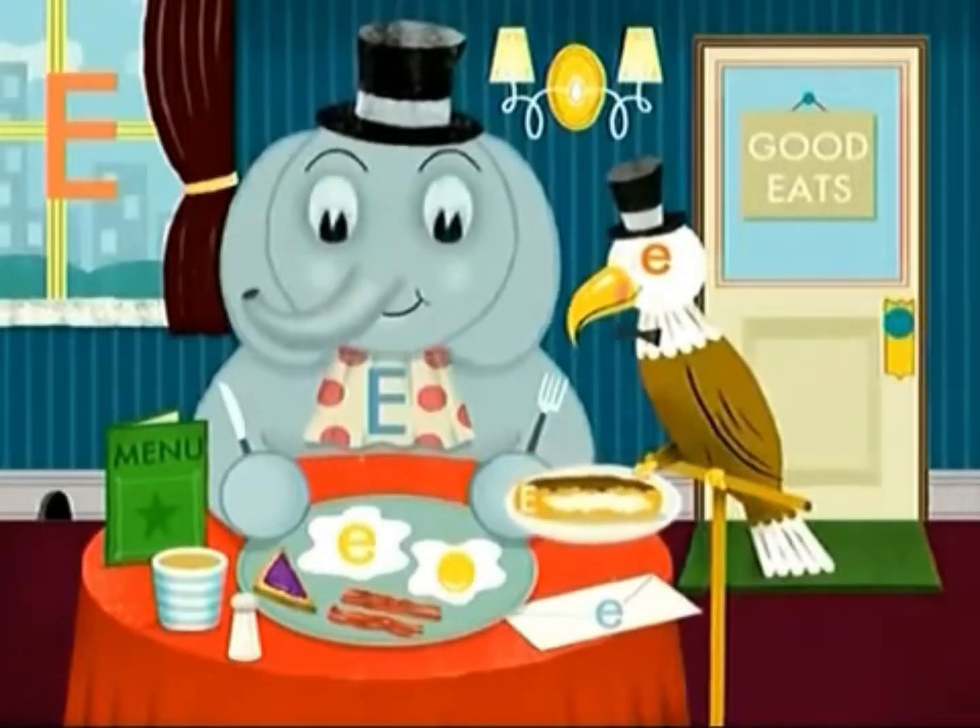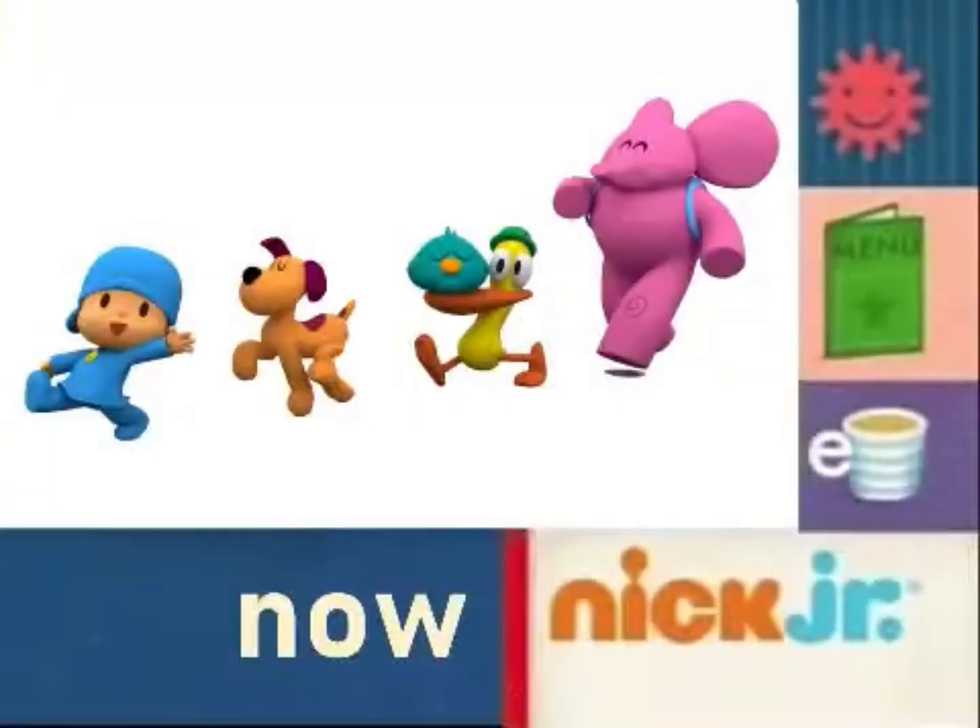Tremendous! Stupendous! In other words, great job! Now it's time for Pocoyo!